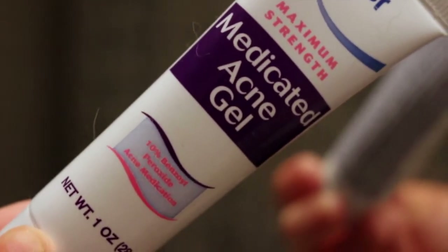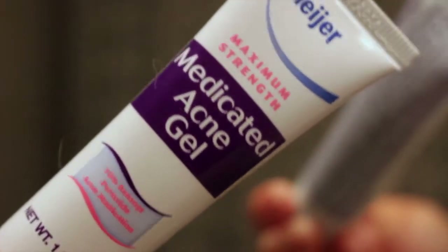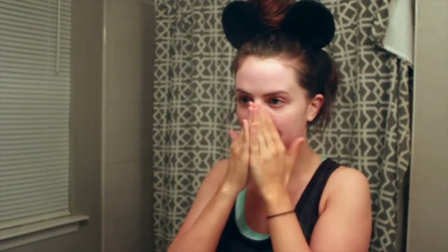Then I wipe that off with a washcloth — I don't rinse it off. Then I'm going in with this medicated acne gel which is Meijer brand, but it's just as good as Clean and Clear. I just use it because it's cruelty free. I run that over my problem areas, mostly surrounding my chin because that's where I get most of my breakouts.